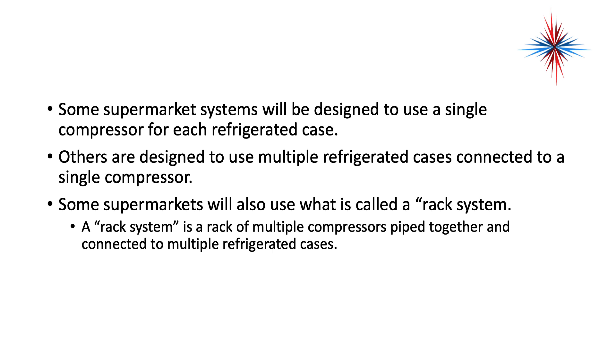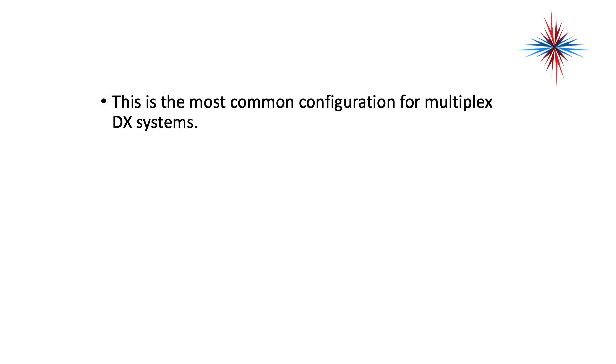Some supermarket systems will be designed to use a single compressor for each refrigerated case. Others are designed to use multiple refrigerated cases connected to a single compressor. Some supermarket systems will also use what's called a rack system — a rack of multiple compressors piped together and connected to multiple refrigerated cases. This is the most common configuration for multiplex DX systems.